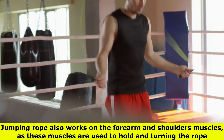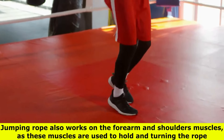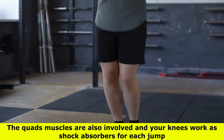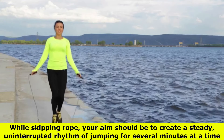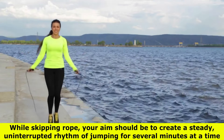Jumping rope also works the forearm and shoulder muscles, as these muscles are used to hold and turn the rope. The quad muscles are also involved, and your knees work as shock absorbers for each jump. While skipping rope, your aim should be to create a steady, uninterrupted rhythm of jumping for several minutes at a time.